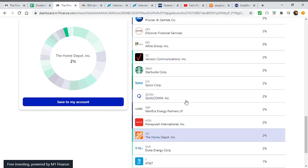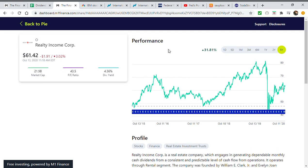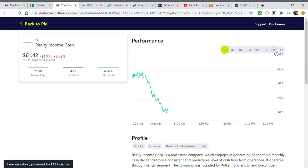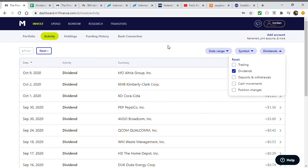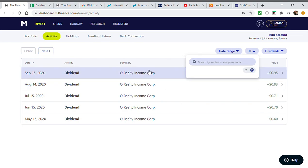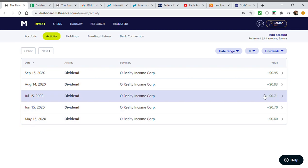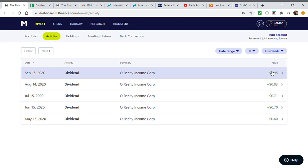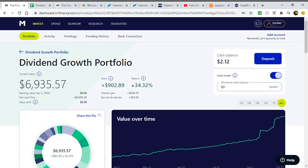26 out of 27 holdings pay me quarterly, but one pays monthly — Realty Income, currently almost a 4.5% yielding stock. Realty Income had a $0.60 payout my first month I owned it, then it went up to $0.70, then $0.71, then $0.83, then $0.95. I'm actually due for a dividend payout the day after I'm filming this video. So it went from $0.60, $0.70, $0.71, $0.83, $0.95.